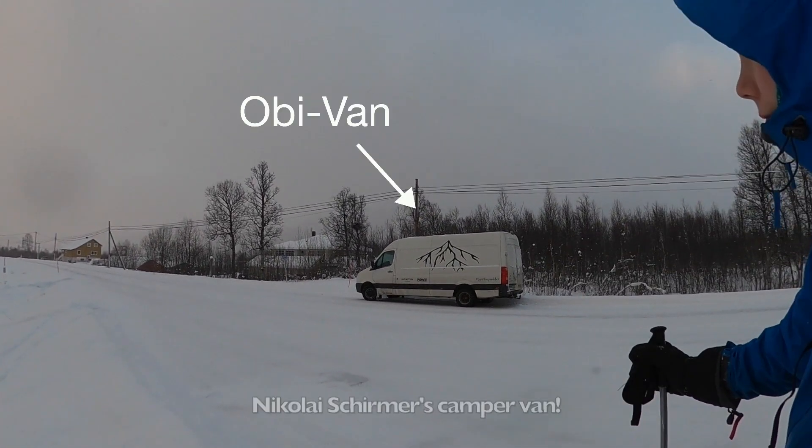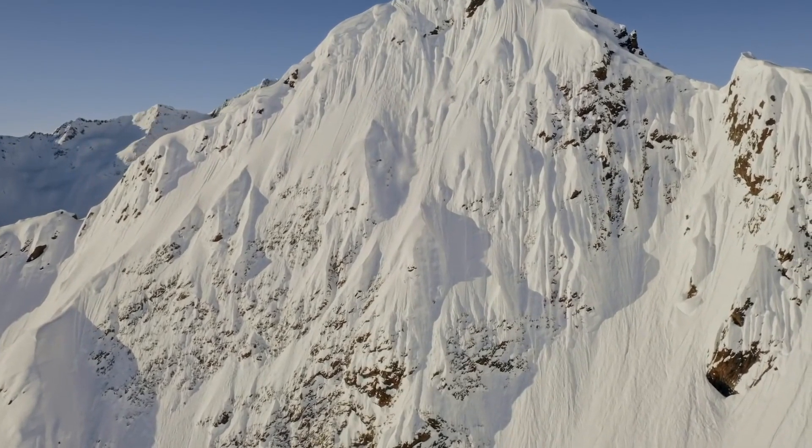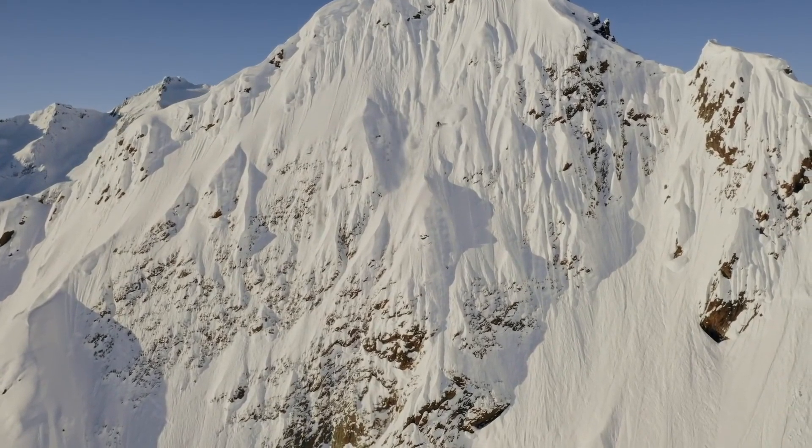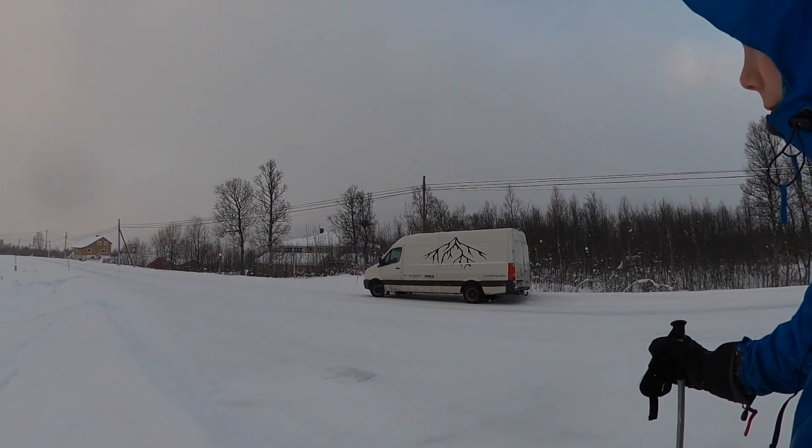And look what we spotted. This van was used by this rad local skier, Nikolai Shermer, in his Endless Winter series. He used this to travel around Europe and ski. This means we might actually see him today. Anyway, let's get to skiing.